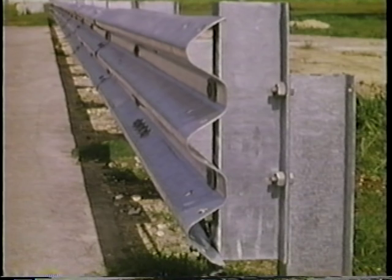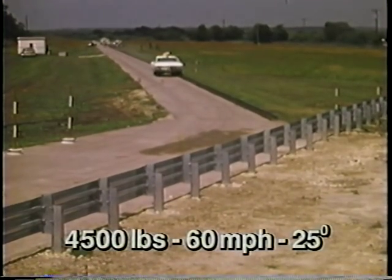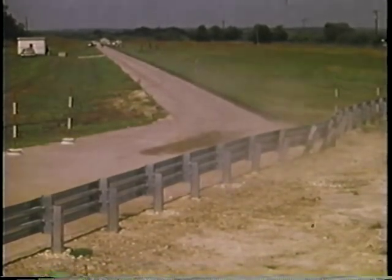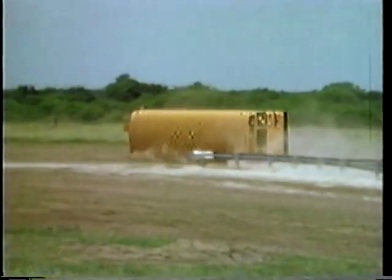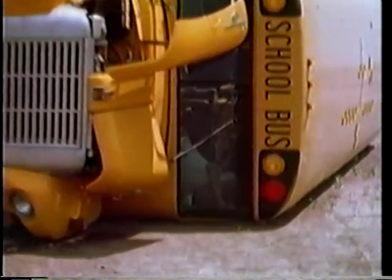The higher mounting height of the Thri-beam was expected to make this system more effective than the W-beam in collisions with large vehicles. Here we see some of the results of that testing. Like W-beam systems, the Thri-beam guardrail performs well in impacts with typical passenger cars. Unfortunately, the G9 guardrail performed little better than the strong-post W-beam guardrail in this school bus collision. The bus still rolled over. This performance was not at all acceptable.